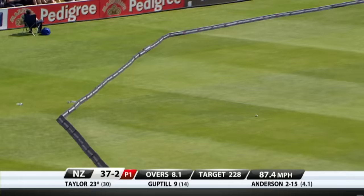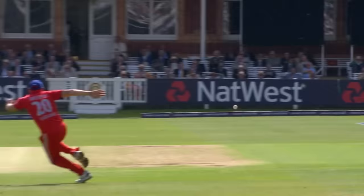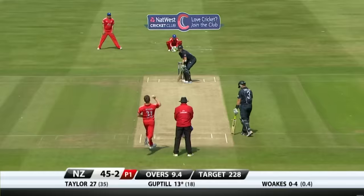Full and gun barrel straight — that's the key. Anderson is such an experienced swing bowler, but at the moment there's no swing for him. There was a little movement at the start, but when it's gun barrel straight like that — full-length ball — just an opportunity for a player of Ross Taylor's class.